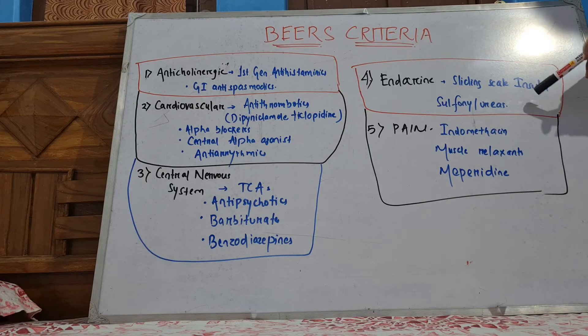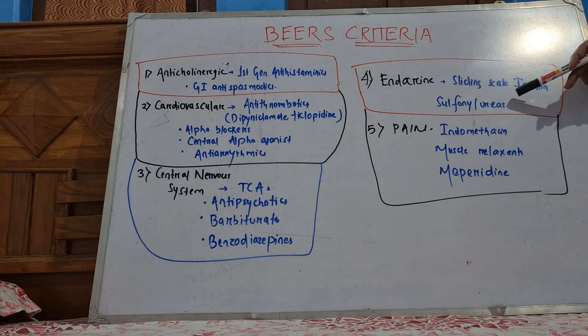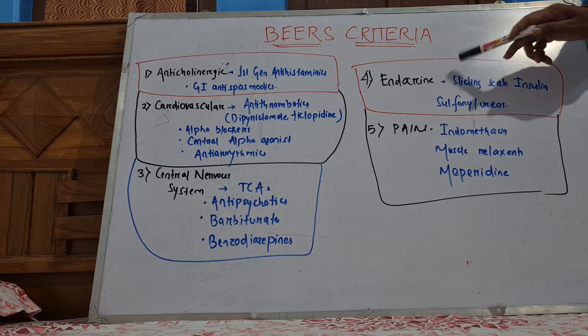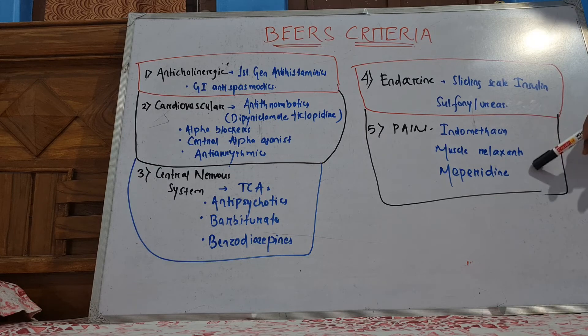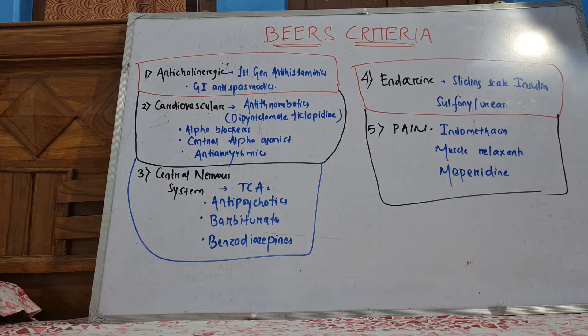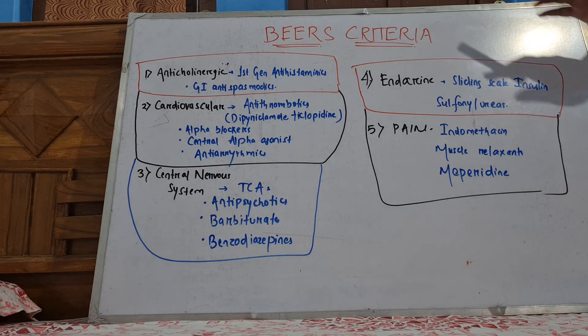Sliding scale insulin and sulfonylureas can cause hypoglycemia, so this drug group also you need to avoid as much as you can in patients above 70. And for pain, all these muscle relaxants will also cause sedation. So this is very important.